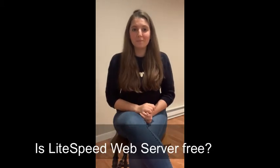Question two: is Lightspeed web server free? We actually have two Lightspeed web servers. We have Open Lightspeed, which is open source and it's free, and then we have Lightspeed Web Server Enterprise, which is a freemium product. We offer a free starter license with it, but if you'd like the higher tiered license, you'd have to pay for those.